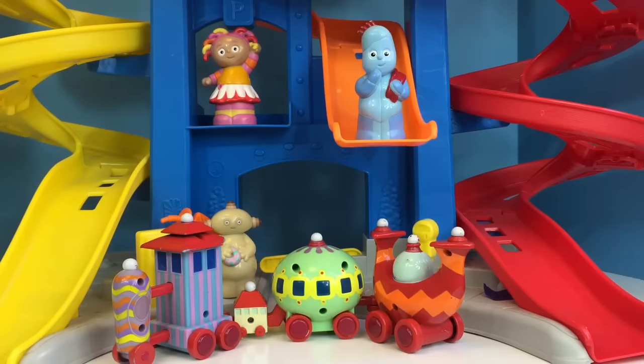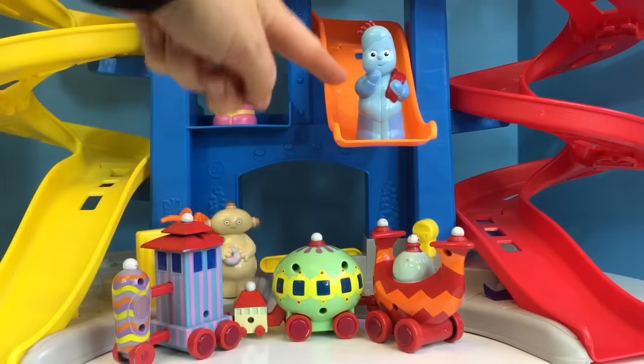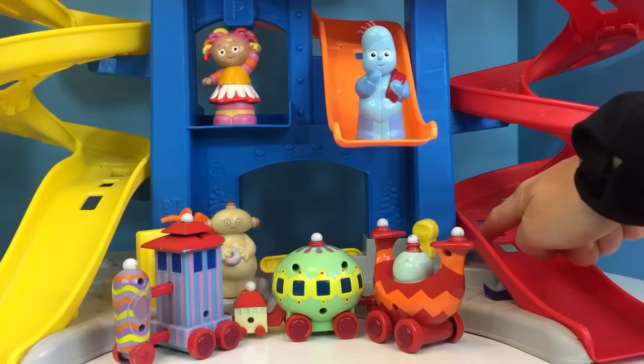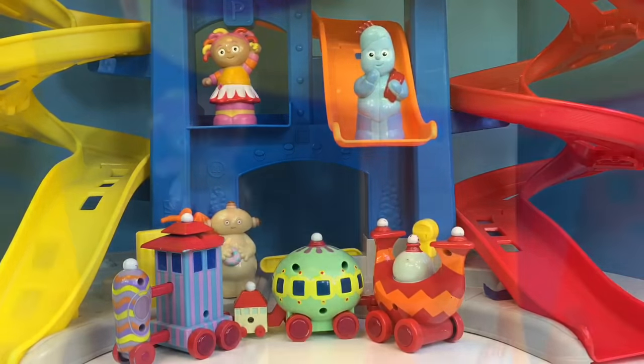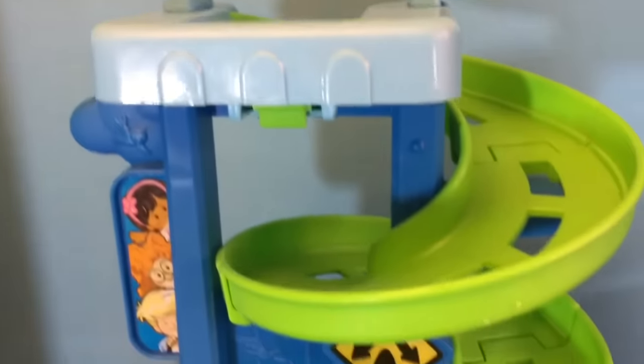Hello and welcome to Tiny Treasures. Today we're with our In the Night Garden toys. We have a racetrack — a yellow racetrack, an orange racetrack, a red racetrack — and the tower itself is blue in colour, just like our friend Iggle Piggle. All the way at the top there's even a green portion of the racetrack, and at the very, very top is a blue platform where we start our race.